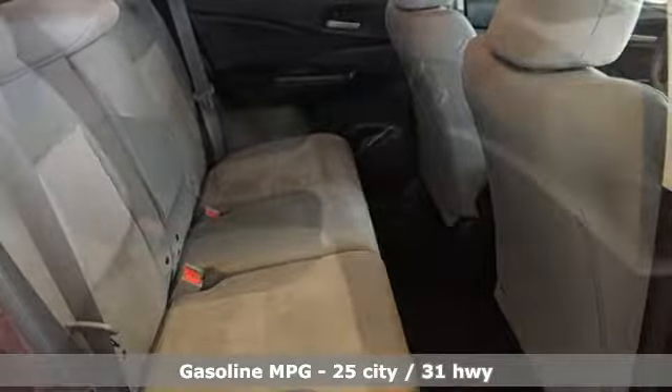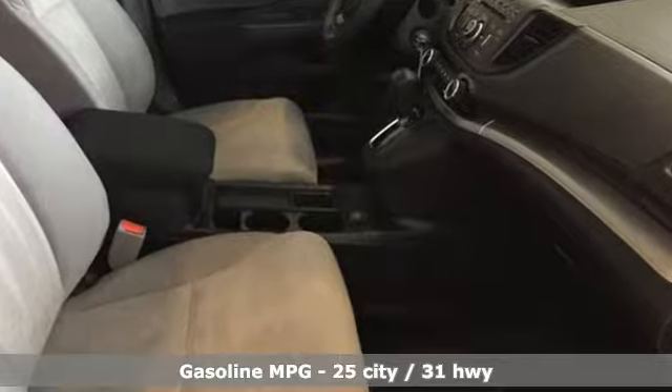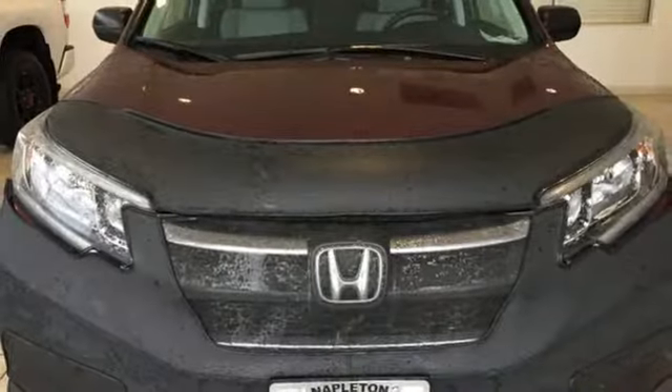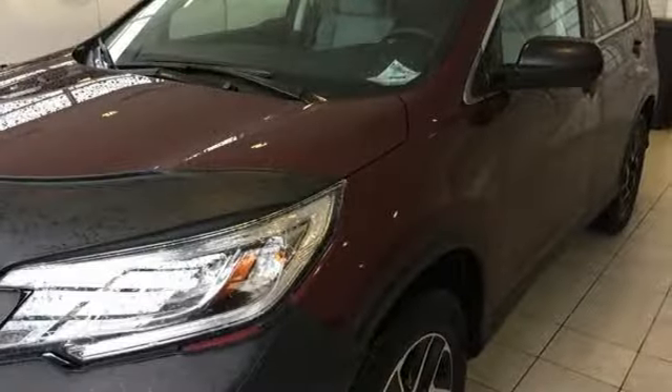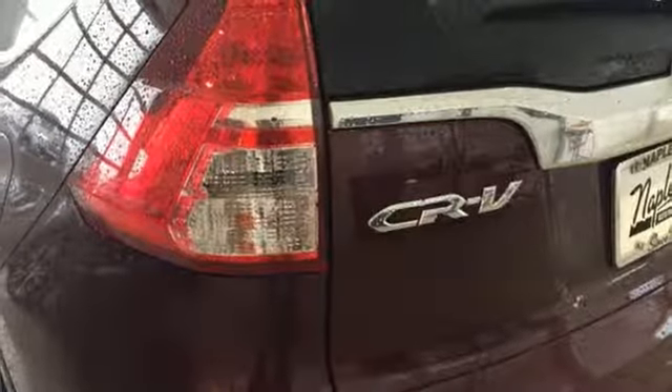It comes nicely equipped with features you'll love: streaming audio, wireless phone connectivity, manual tilting steering column, power windows, manual telescoping steering column, inline four-cylinder engine, aluminum wheels, gas pressurized shocks, and continuously variable automatic transmission.